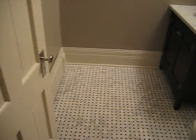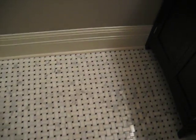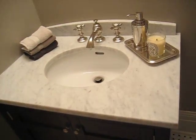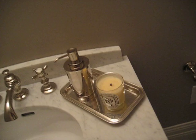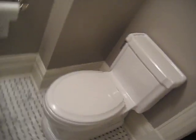Oh, here's the bathroom. Look at that toilet. This is cool, watch this.